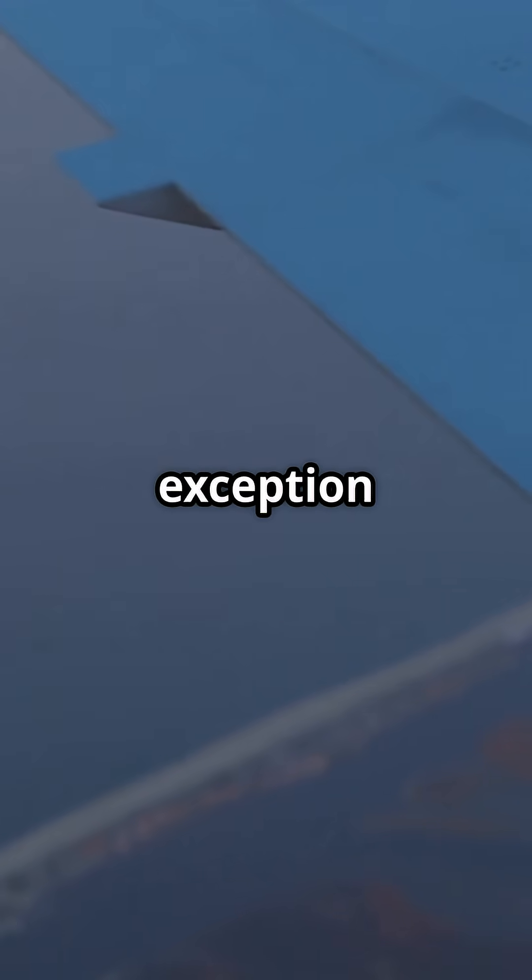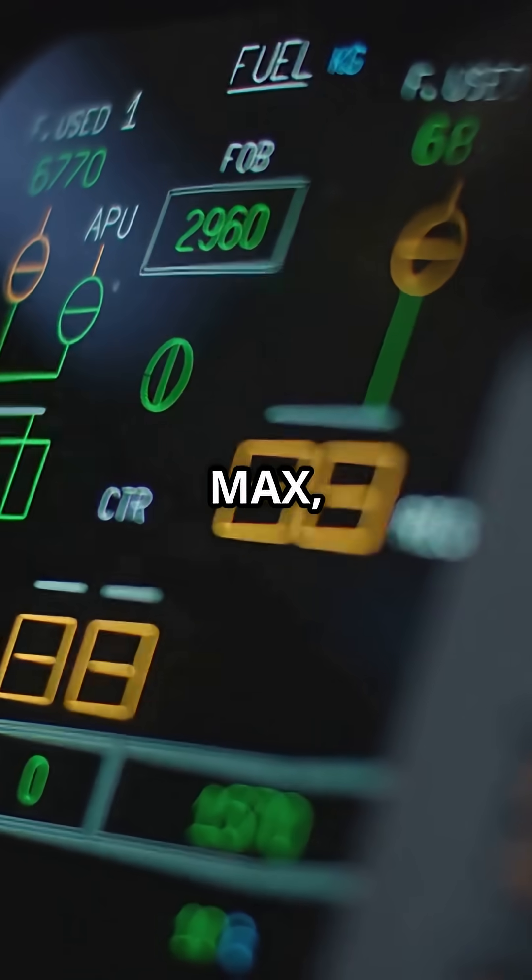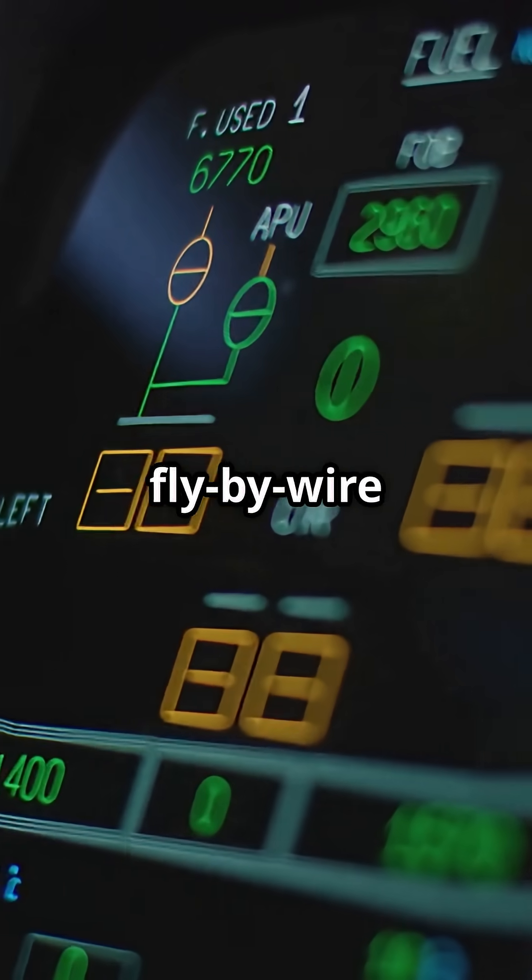But there's one exception: the spoilers. On the MAX, they're electronically controlled, using fly-by-wire logic.